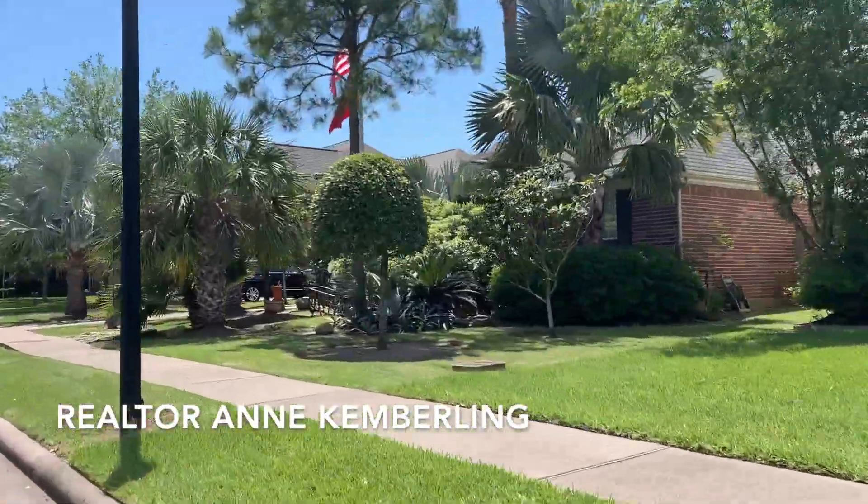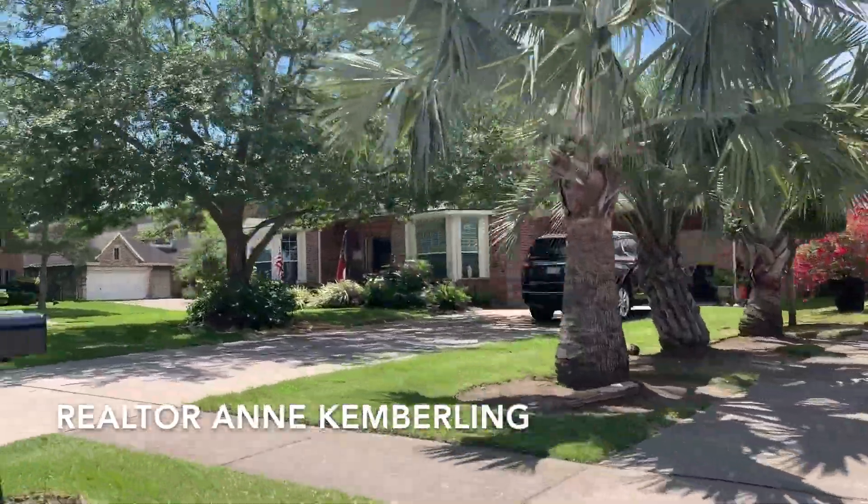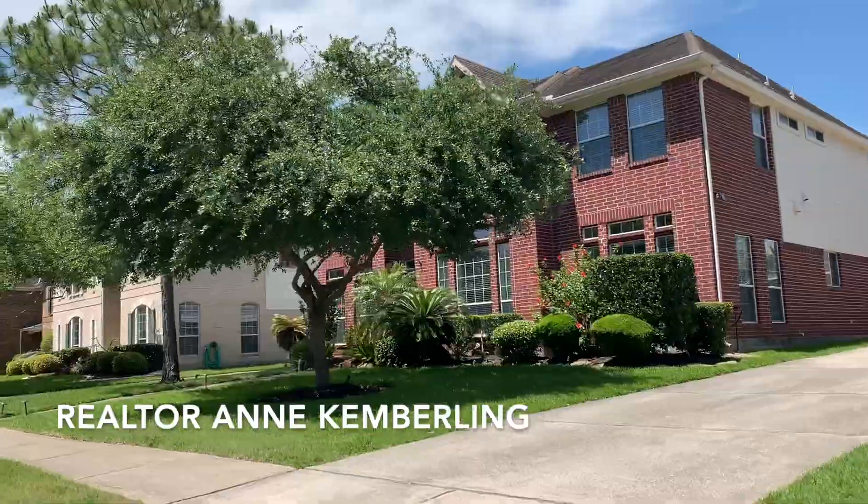Hi, my name is Anne Kemberling. I'm a real estate agent in the Clear Lake area and welcome to a quick tour of Seabrook Island.